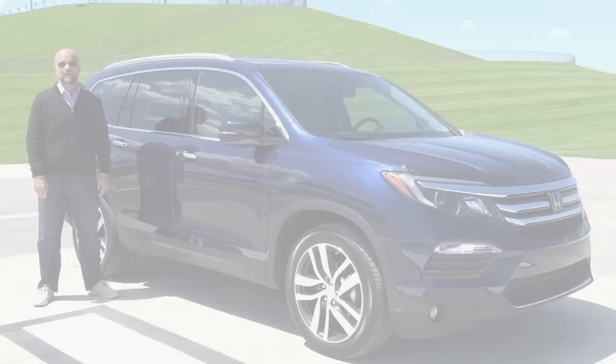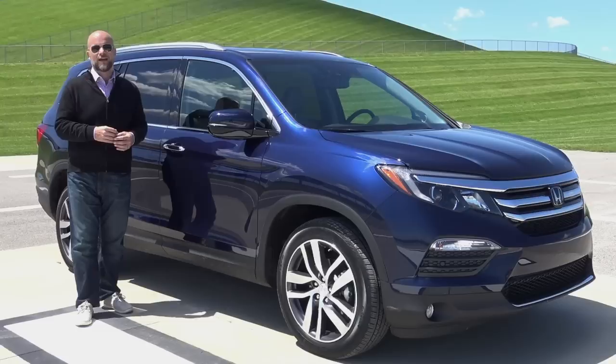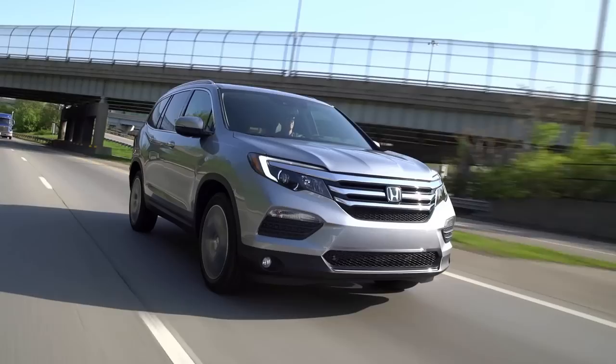So what's the bottom line with the 2016 Honda Pilot? We think it's a smooth and very capable family wagon that raises the bar for refinement. I'm Marty Padgett — thanks for watching.